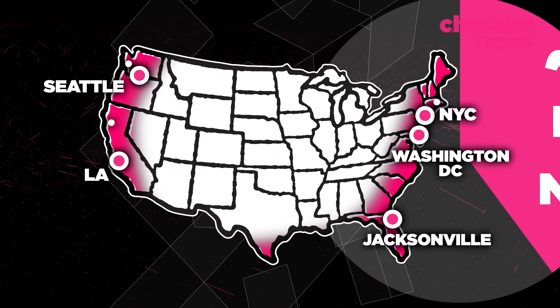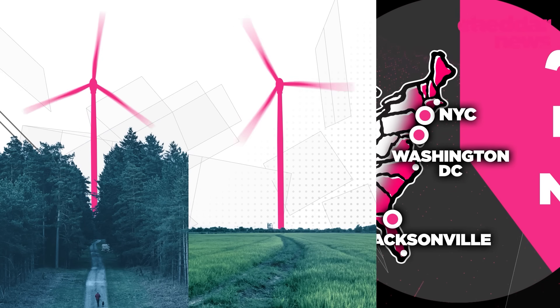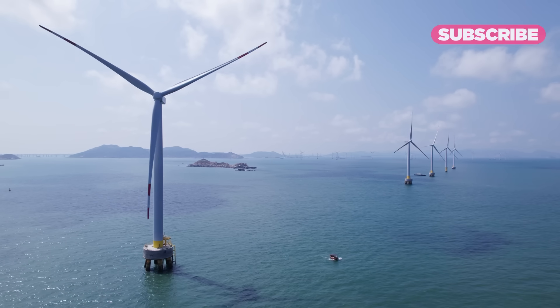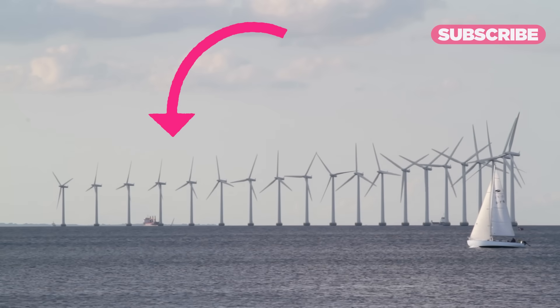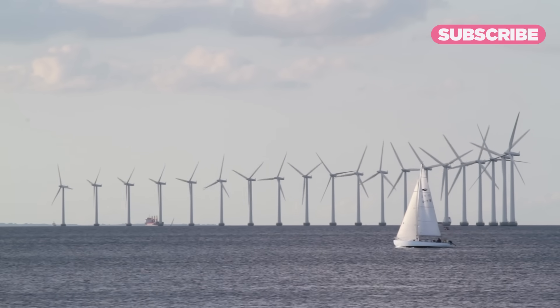Additionally, onshore wind can be inconsistent depending on physical characteristics of the region. Things like mountains, hills, buildings, forests, and even fields add up to friction on the wind, which slows it down. That friction is a lot less on flat, open water, and that open water actually ends up being — believe it or not — the key to several advantages for offshore wind farms.